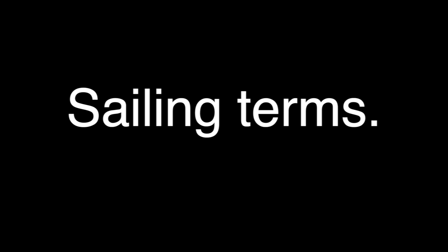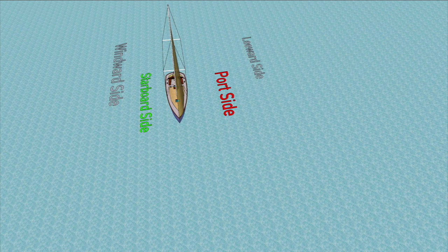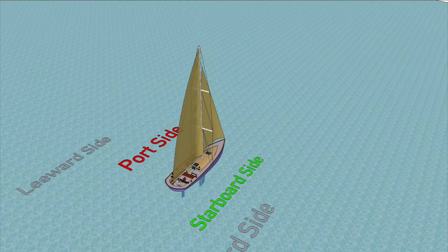Hopefully everyone will get something from these videos, but let's start right at the very beginning with sailing terms. Let's assume for illustration that the wind is coming on the starboard side of this boat — that's its windward side. The port side is the lee side, or leeward side. If the wind was coming over the port side, then the leeward and windward sides would be reversed. However, port and starboard would remain the same.